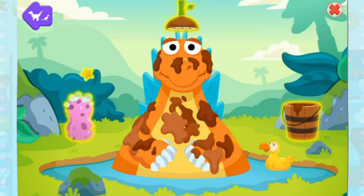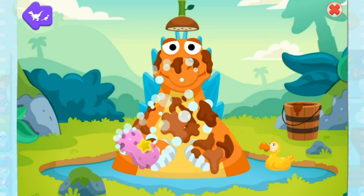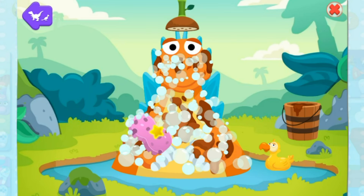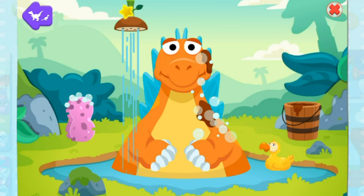Splashy splash, Stegosaurus has taken a bath! Clicking clean! Keeping clean!